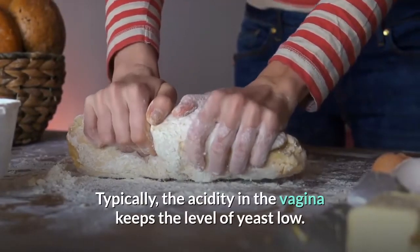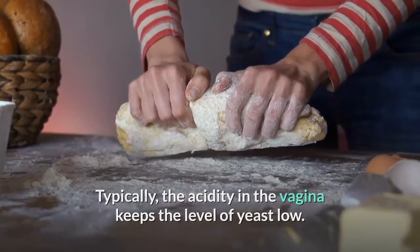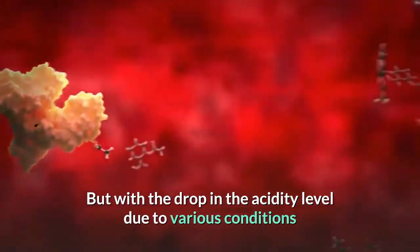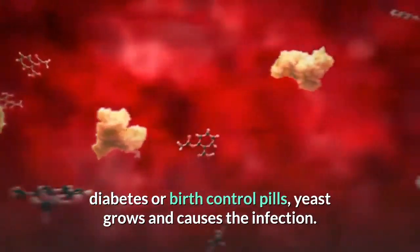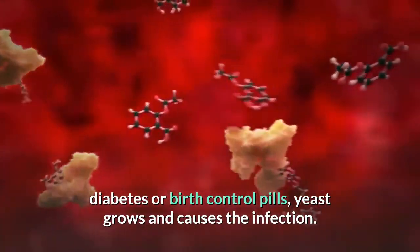Typically, the acidity in the vagina keeps the level of yeast low. But with the drop in the acidity level due to various conditions like menstruation period, pregnancy, diabetes, or birth control pills, yeast grows and causes the infection.